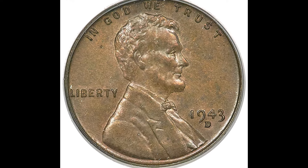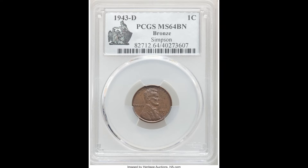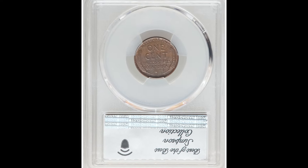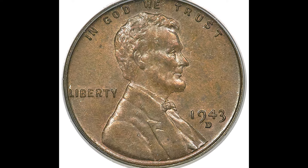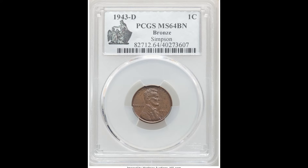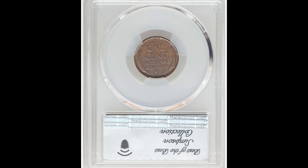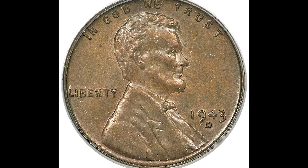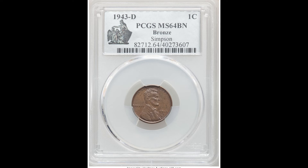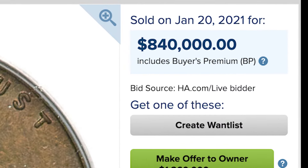This coin sold for $840,000 — we're closing in on a million dollars. This is a 1943-D one-cent coin graded by PCGS at Mint State 64 Brown. As mentioned earlier, in 1943 all cents should have been struck on zinc-coated steel planchets — but this coin was struck on a bronze planchet, because leftover bronze blanks accidentally ended up in the press. Collectors go crazy over these coins, and someone dropped $840,000 for it. That is life-changing money someone could retire on. $840,000 because this 1943-D coin was struck on a bronze planchet.